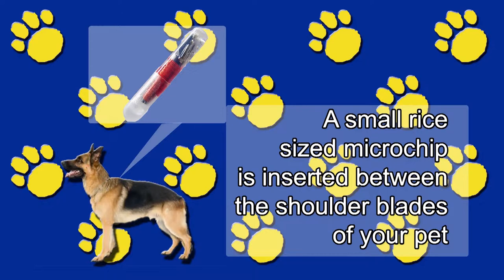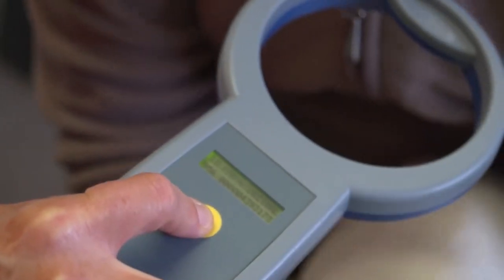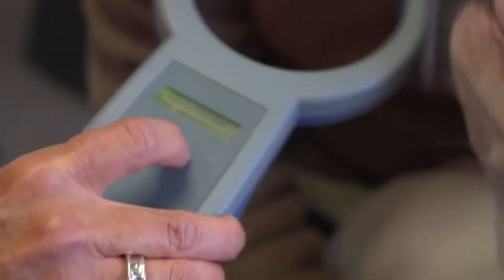Elaine, talk to us about microchips. Microchipping is a life-saving technology. It's a small rice-sized microchip that's inserted between the shoulder blades of the animal, and it's a permanent method of identification. We use a scanner to detect if there's a microchip in the animal, and most shelters and veterinarians do have scanners.